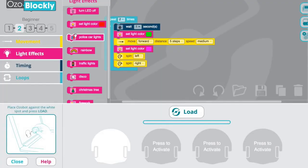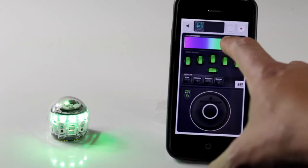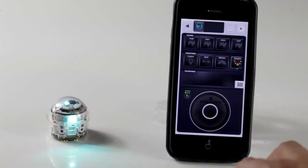Kids and teens can connect in the app and take on coding challenges together. Everything from Evo's LED lights, to its sounds, to its movements, are programmable. As a connected device, Evo updates when Ozobot releases new content and character downloads. By combining smart robots and social media, Evo inspires kids who aren't otherwise interested in coding and computer science. With Evo, smart is cool.